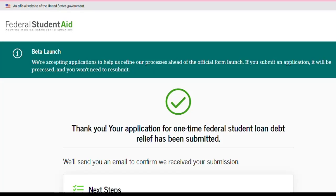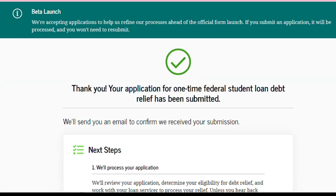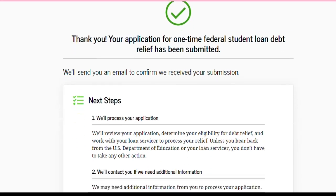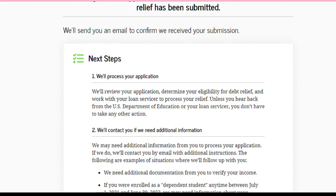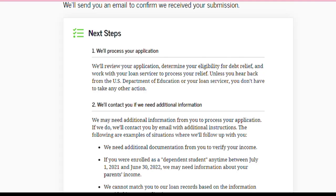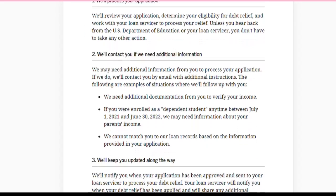Right here, I already submitted mine, so you can see it says: 'Thank you, your application for one-time federal student loan debt relief has been submitted. We'll send you an email to confirm we received your submission.' It then shows the next steps involved with the process. It says: 'We'll process your application, review your eligibility for debt relief, and work with your loan servicer to provide your relief. Unless you hear back from the U.S. Department of Education or your loan servicer, you don't have to take any other action.' Praise God.